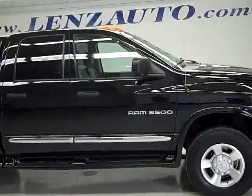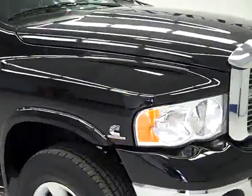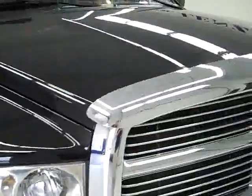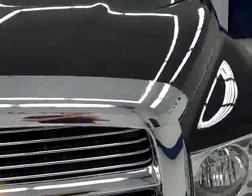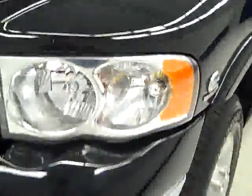This is stock number J62, a 2004 Dodge Ram 3500 quad cab short box. This truck has the 5.9 liter Cummins diesel, and it does have the 325 horsepower engine.